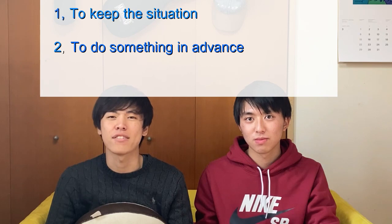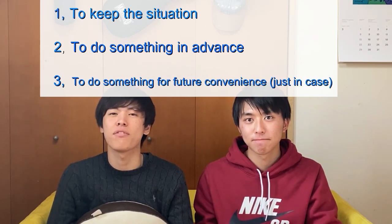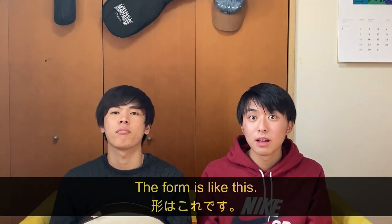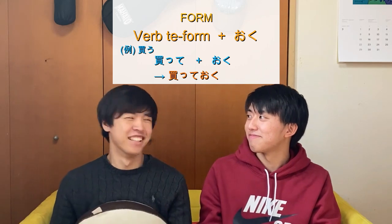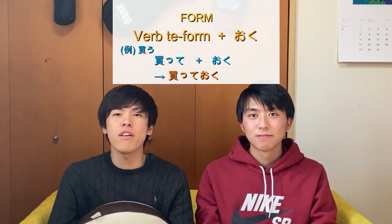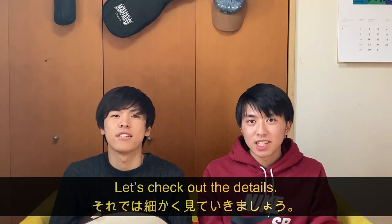The three meanings are: 1. To keep the situation, 2. To do something in advance, and 3. For future convenience — just in case. The form is: verb te-form plus おく. Let's check out the details.